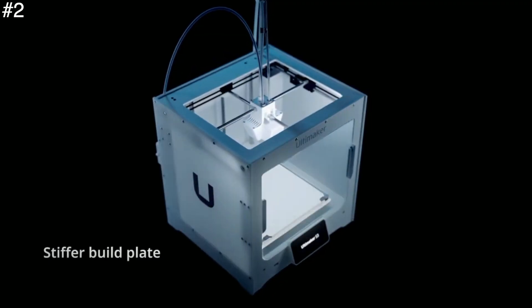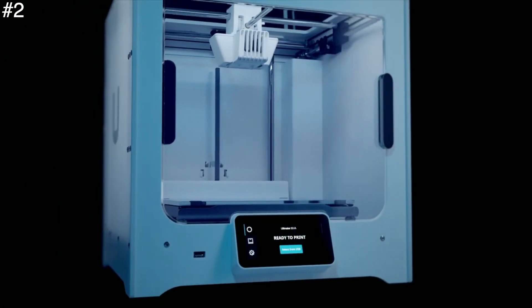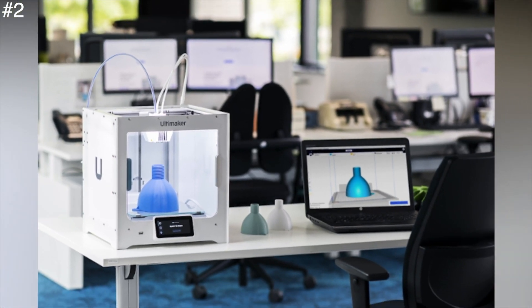The S3 is aimed at the education and commercial markets and offers a wide selection of accessories and materials to meet any designer's needs. Standout features include the swappable cartridge hotend, market-leading touchscreen UI, and the Cura slicer software.